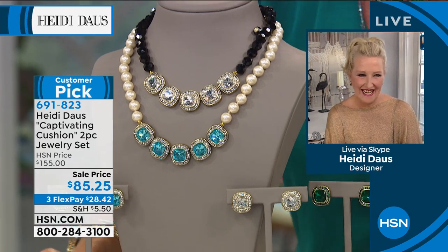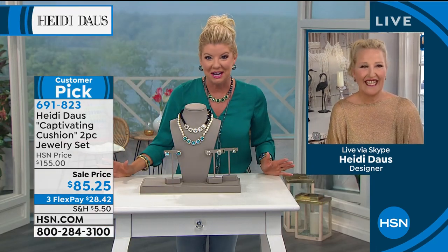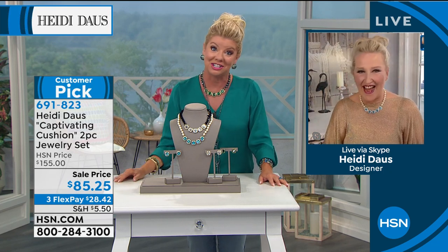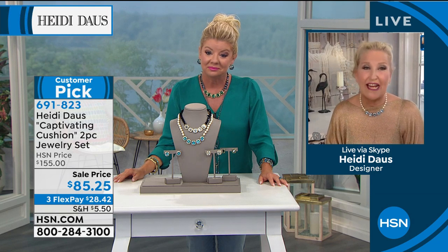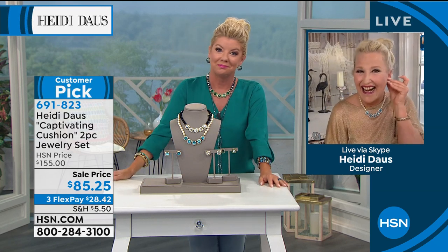First time ever — when we offered the captivating cushion design, it instantly became a customer pick on HSN at $155. For one simple piece, Heidi brings designs she's been creating for close to three decades — designs that were thousands of dollars in exclusive collections. We get excited at $200, but for under $100, what a perfect starter for a necklace from your collection. And this is a set — the earring and the necklace.